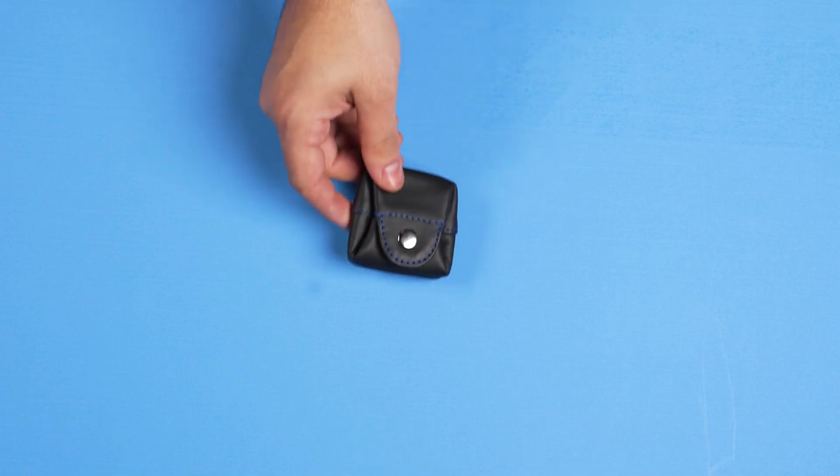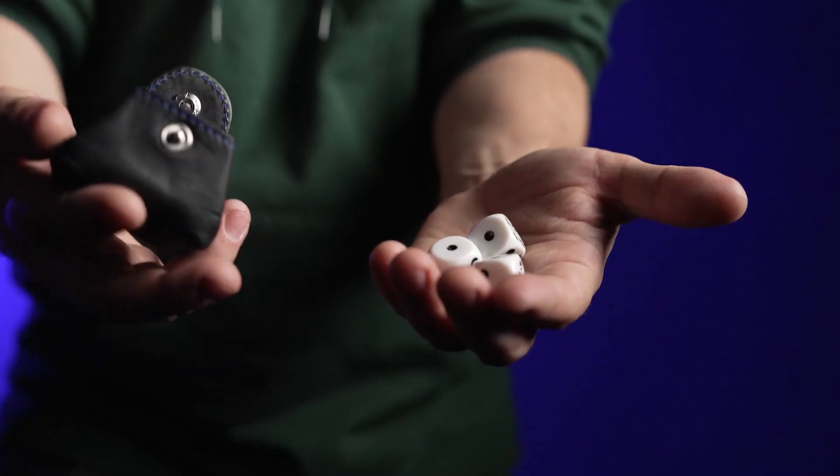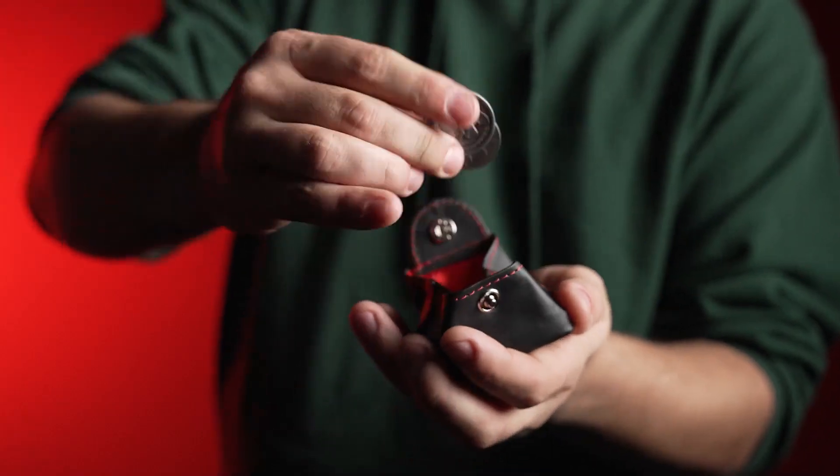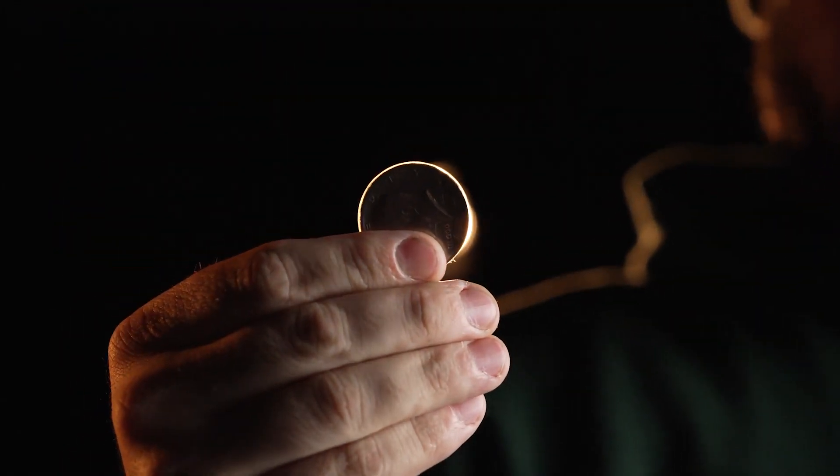What sets them apart is the ingenious color system. The lining and stitching match vibrant colors: red, green, blue, and yellow. With Color Code Coin Purses, you can easily teleport your dice and coins, making your magic seamless and captivating.